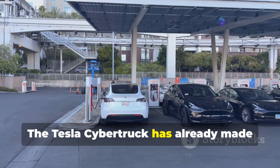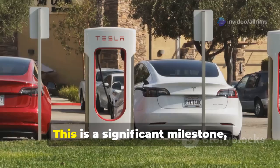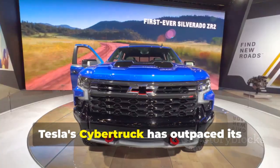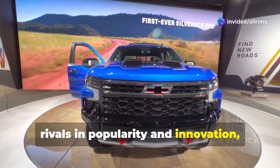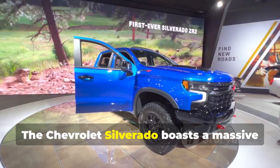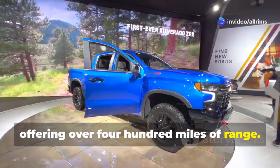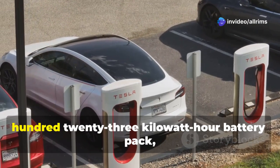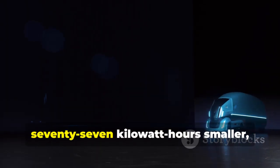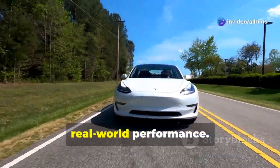The Tesla Cybertruck has already made waves in the EV market, securing its position as the best-selling electric pickup truck in the U.S. Tesla's Cybertruck has outpaced its rivals in popularity and innovation. But how does it stack up against its closest competitors, like the Chevrolet Silverado EV? The Silverado boasts a massive 200-kilowatt-hour battery pack offering over 400 miles of range. In contrast, the Cybertruck features a smaller 123-kilowatt-hour battery pack, and despite having a battery nearly 77 kilowatt-hours smaller, Tesla has managed to engineer comparable real-world performance.